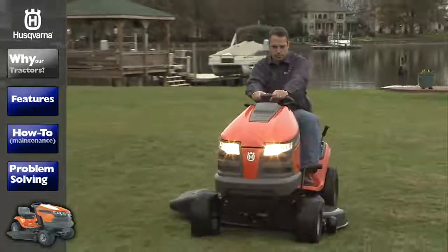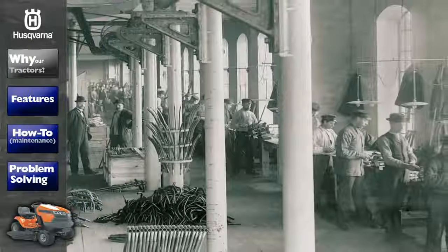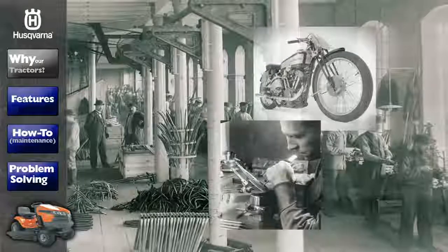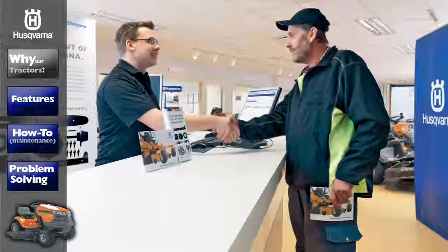At Husqvarna, we are determined to make the world's best outdoor power equipment. With over 300 years of precision engineering experience, we have made it our mission to deliver high-performance products that meet the needs of even the most demanding users.